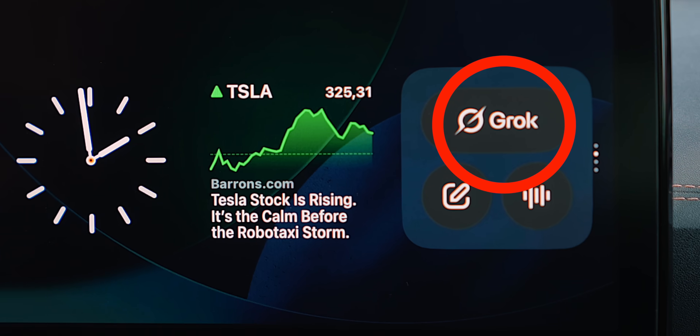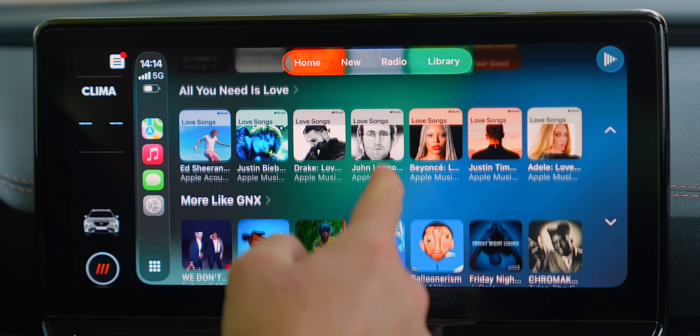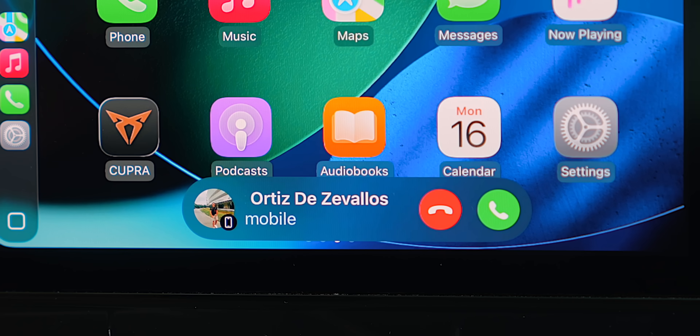I never thought Apple was going to do this to CarPlay. Apple has just announced tons of new features in iOS 26 inside of CarPlay, and some of them are simply game-changing.